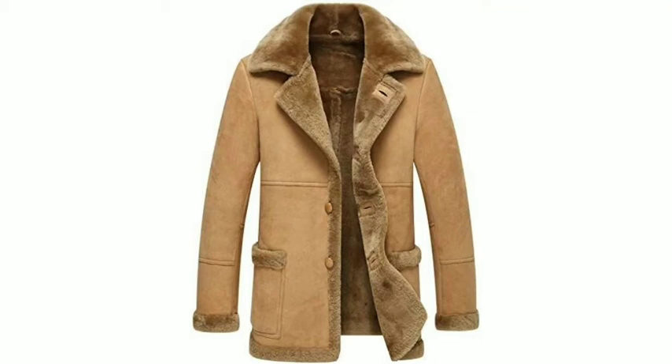Hello gentlemen, welcome to Menjams. Today in this video I am going to be sharing with you long coat ideas.